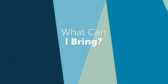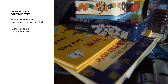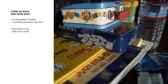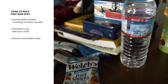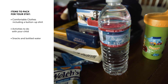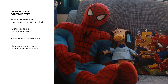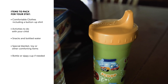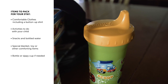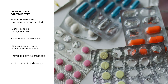What can I bring? Please make sure to pack these items: comfy clothes and a button-up shirt for your child; activities to help keep you and your child entertained; snacks and bottled water for parents, as you will be unable to leave your child's room during the entire stay; a special blanket, stuffed animal, or other small comforting items. If your child is still taking a bottle or sippy cup, or you are breastfeeding, please bring a bottle with you. Also bring a list of your child's current medications.